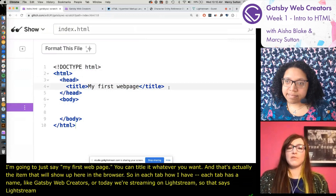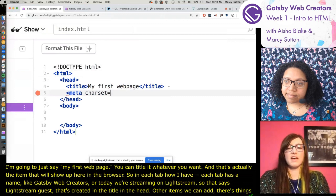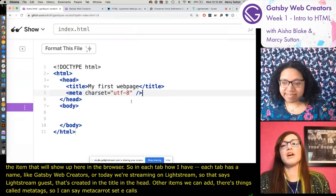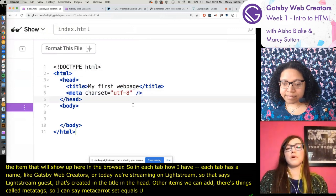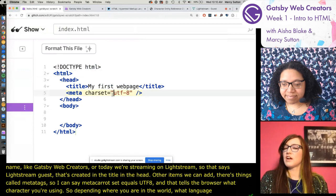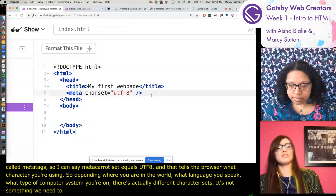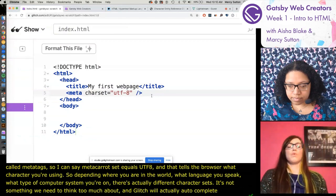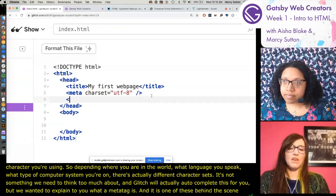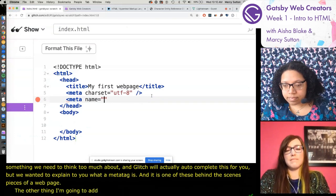There are also meta tags. I can say 'meta charset equals utf-8'. This tells the browser which character set we're using. Depending on where you are in the world, what language you speak, or what computer system you're on, there are actually different character sets. It's not something we need to think too much about - Glitch will autocomplete this for you. But we wanted to explain what a meta tag is - it's one of these behind-the-scenes pieces of a web page.